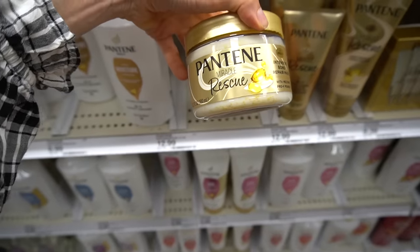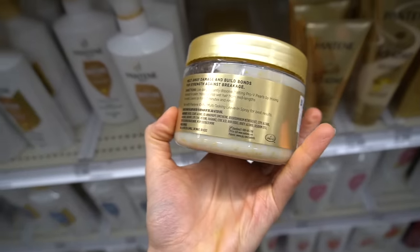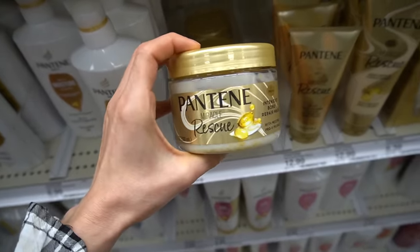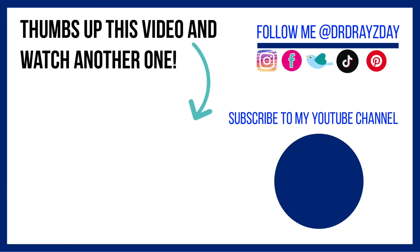It looks like Pantene has a new Miracle Rescue Intensive Bond Repair Mask. Pantene gets a lot of shade, but the shampoo has always worked out well for me — I don't know what people have against it. I might have to give this a try at some point. Target did not disappoint — they had a great selection yet again. I hope you all enjoyed this video. On the end slate is my last Target Shop With Me video — definitely check that out if you missed it. If you like this video, give it a thumbs up, share it with your friends, and as always, don't forget: sunscreen and subscribe. I'll talk to you guys tomorrow. Bye!